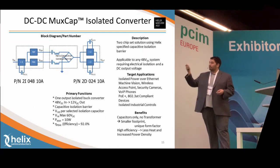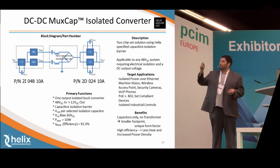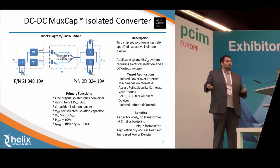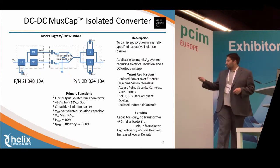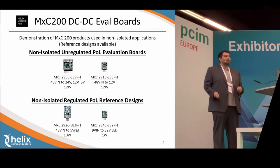Our next two products are the pair of CAP ISO products. As you can see, they do the modulation, the LC barrier, and then demodulation on the other end with more MUX caps. This is primarily for isolated transfer — something like a PoE-type environment. We can demonstrate that on the demo boards we have today in Hall 6.